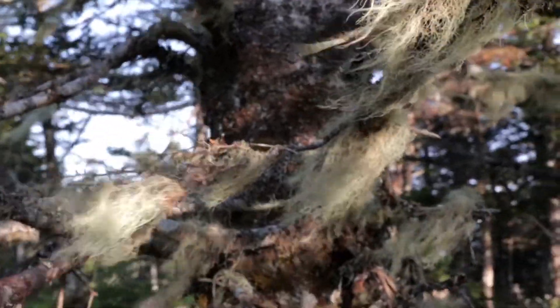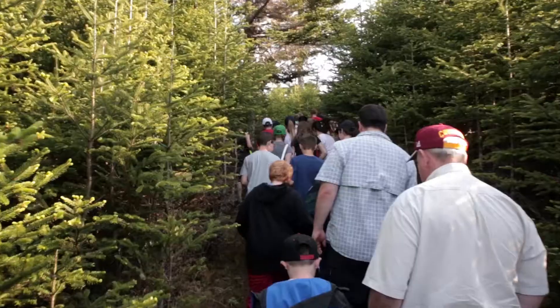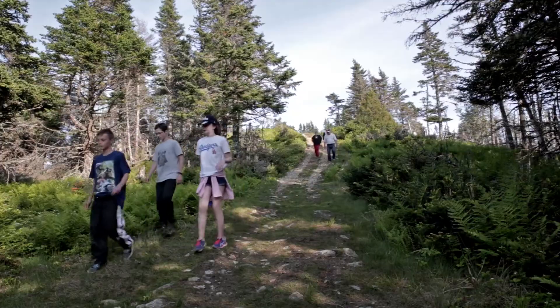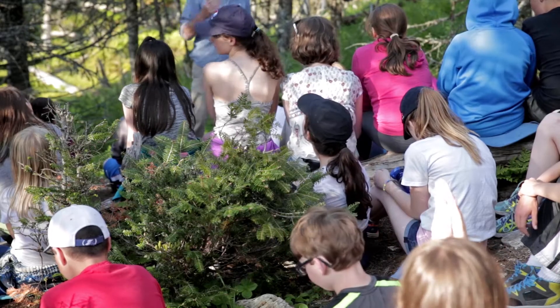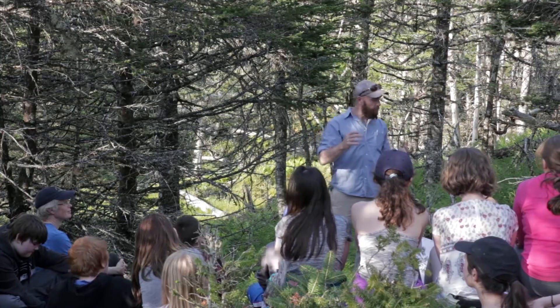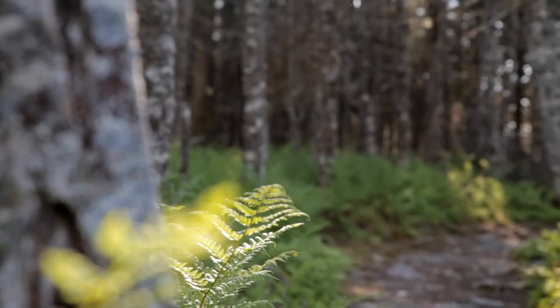There are certain traditions that we have at the centre that have been going on for a really long time and one of those is the hike to the fairy stump in the evening. And they so much enjoy the stories of Newfoundland fairies, which is a little bit of their cultural heritage. And it's just a perfect location for talking about fairies right there in the woods where the fairies are watching from behind the trees.